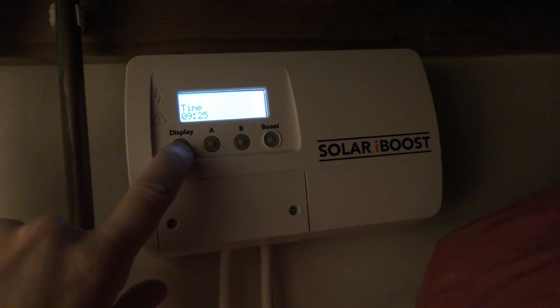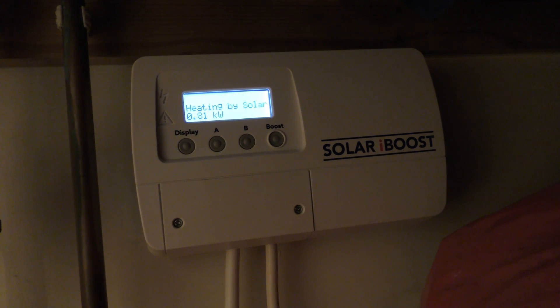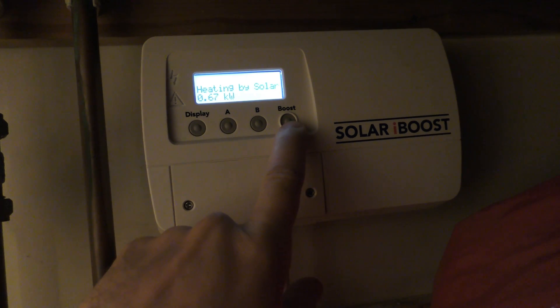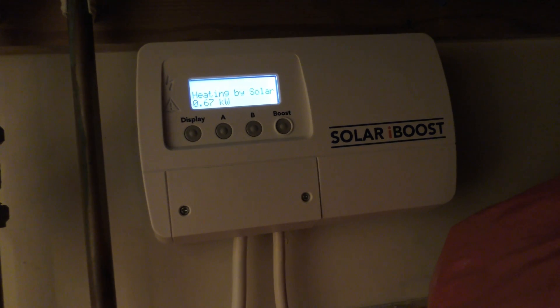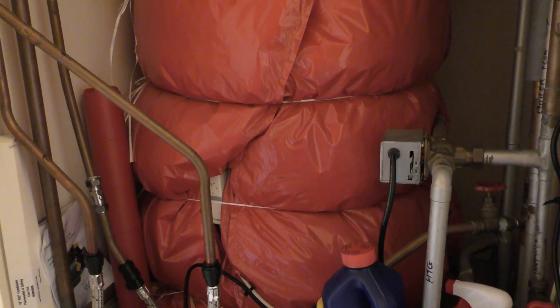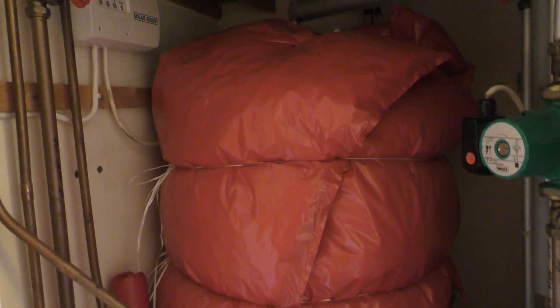Eventually it shows the total amount saved — which isn't correct because the item was replaced halfway through, but we can do our calculations in a bit. We have a boost button with a 15-minute interval every time you push it, which uses the full three kilowatts of electricity regardless of whether solar is providing it. We also have A and B buttons for timer options, and there is the hot water cylinder — obviously the larger the cylinder, the bigger the savings from the free solar hot water.